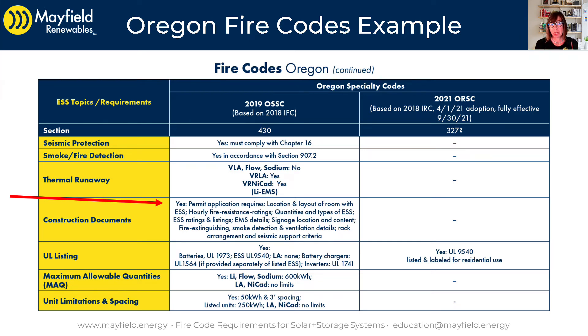As mentioned, there's not a lot of residential requirements on this page other than a listing requirement — yes, we need to have UL 9540 listed ESS for the Oregon Residential Specialty Code that just came into play for 2021, based on the 2018 version of the IRC.